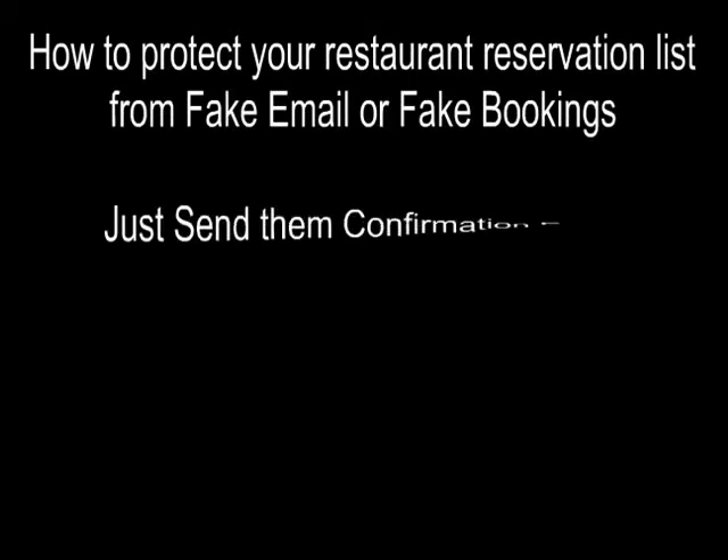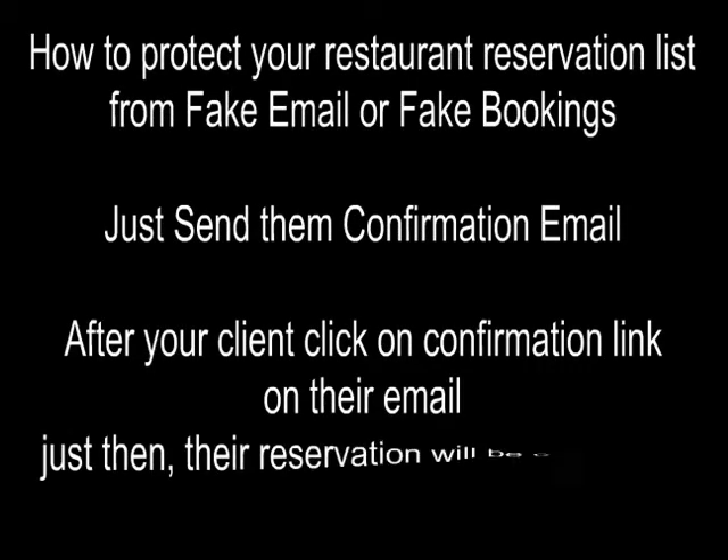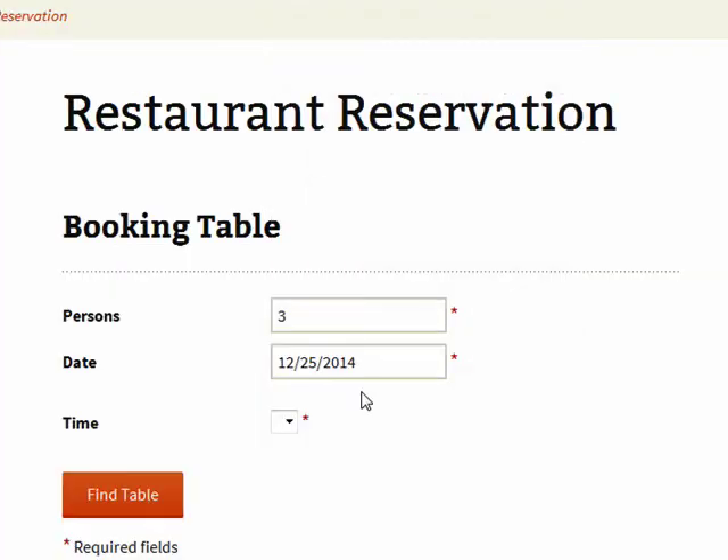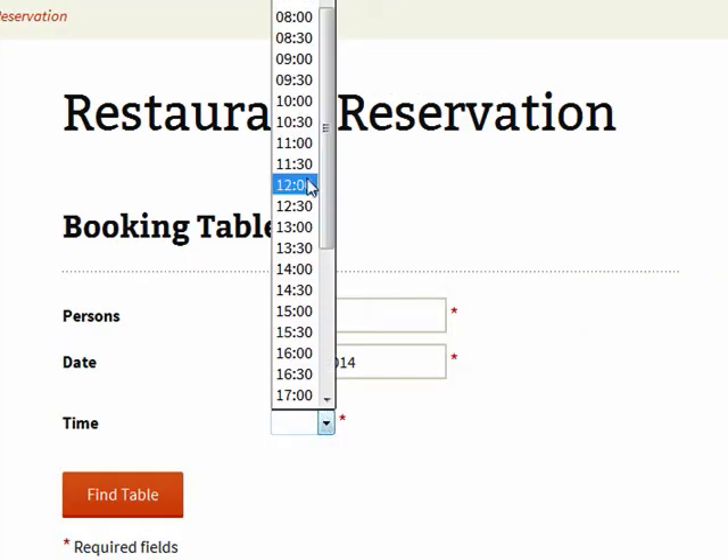How to protect your restaurant reservation list from fake email or fake bookings. Just send them a confirmation email. After your client clicks on the confirmation link in their email, their reservation will be confirmed automatically.